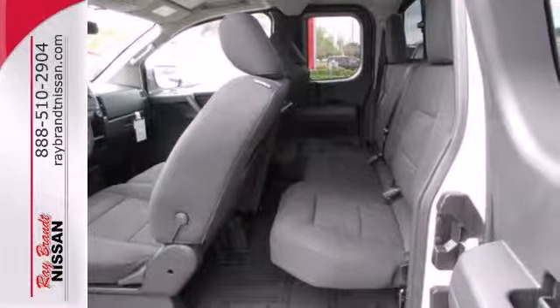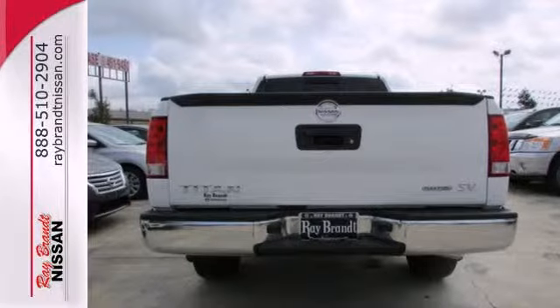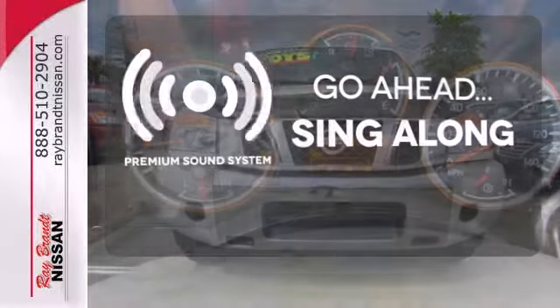Add to that a CD player to play your own soundtrack and multiple airbags to keep you safe. You have an impressive ride that will get the job done. Your favorite music has never sounded better, thanks to the premium sound system.